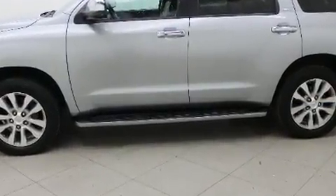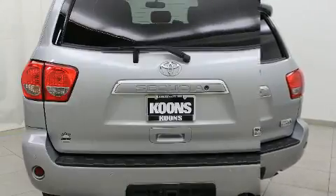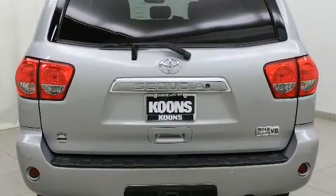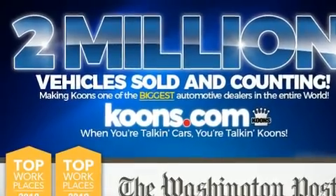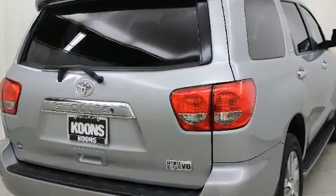Toyota infused the interior with top-shelf amenities such as power front seats, an outside temperature display, heated seats, a power moonroof, a power liftgate, and remote keyless entry. Third row seats provide an even greater maximum passenger capacity.